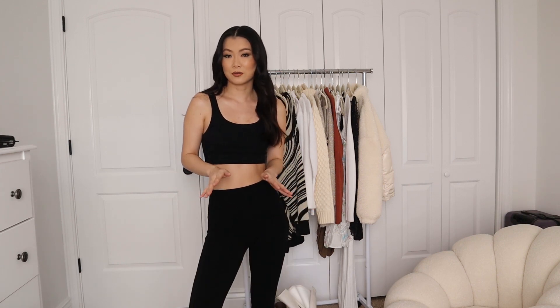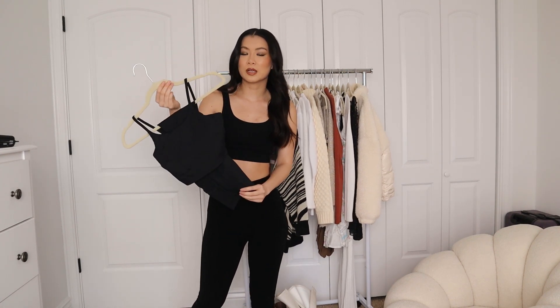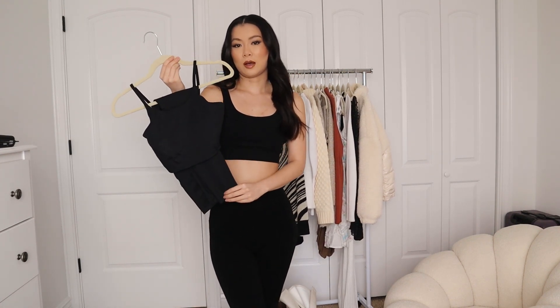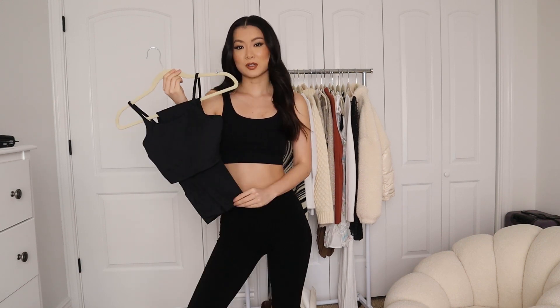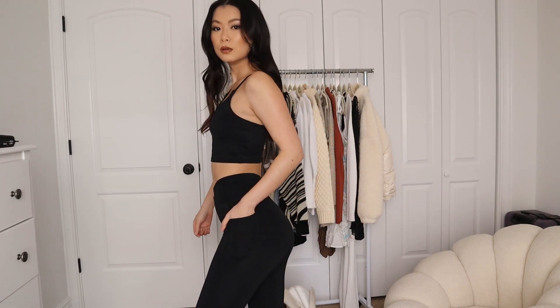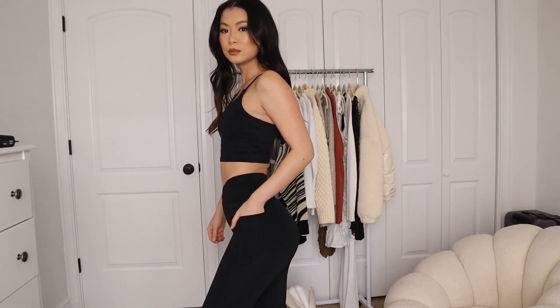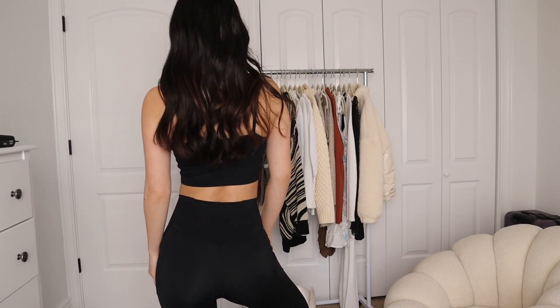You know what doesn't collect fur? This Hilaire set. I've already reviewed it, so if you guys want a more in-depth video, definitely check that video out. This set is so good. These feel like butter. When my dog plays with me or she's cuddling with me, the fur just comes right off — you just wipe it and it comes off immediately. The fur will stick initially but it comes right off.